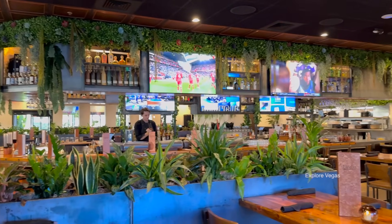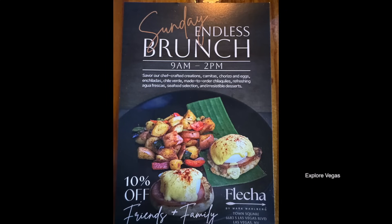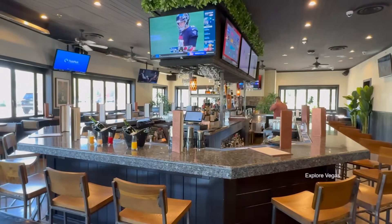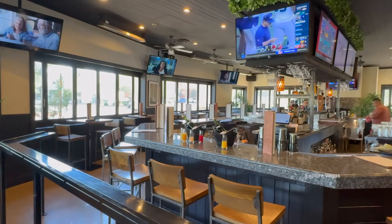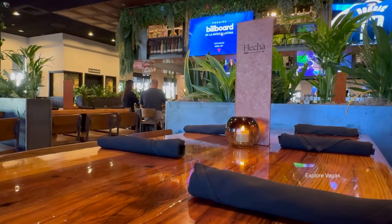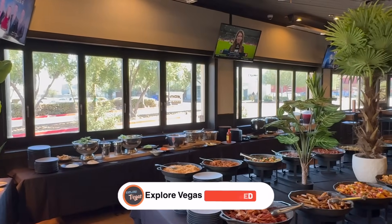ExploreVegas fans, you get 10% off with their friends and family discount. All you have to do is take a screenshot of the card on the screen and present it to your server. The question on everyone's mind is whether or not it is worth it and how the food tastes. Hit that like button, hit that subscribe button, and let us show you all the dishes in this beautiful modern Mexican buffet.